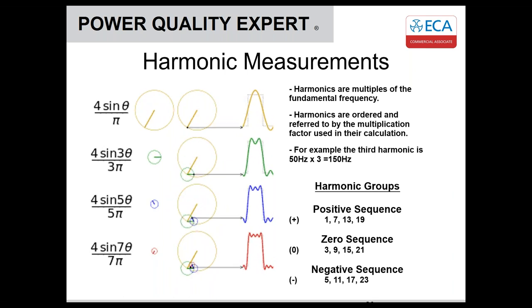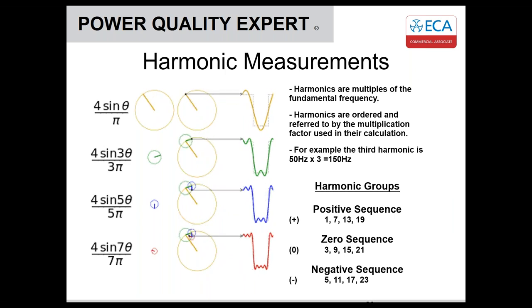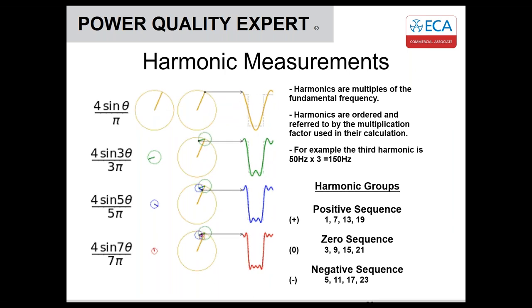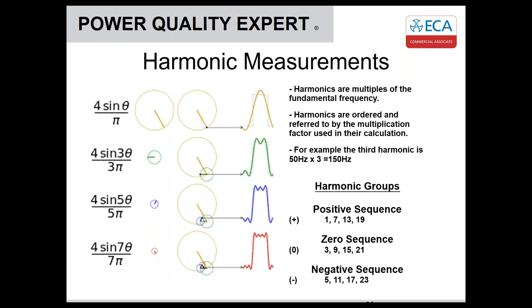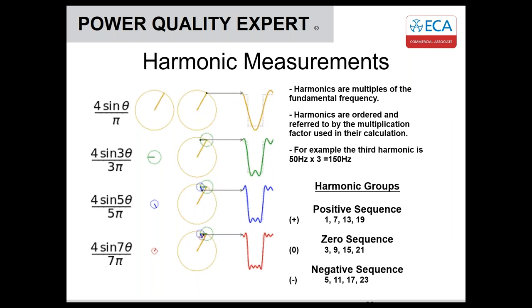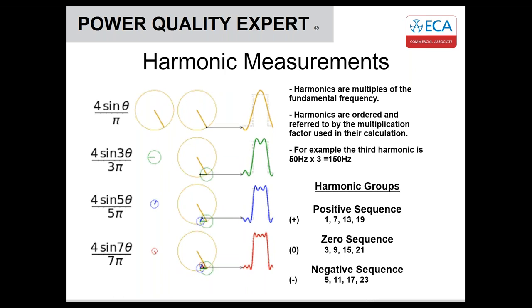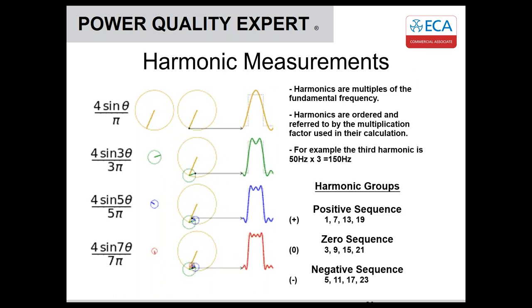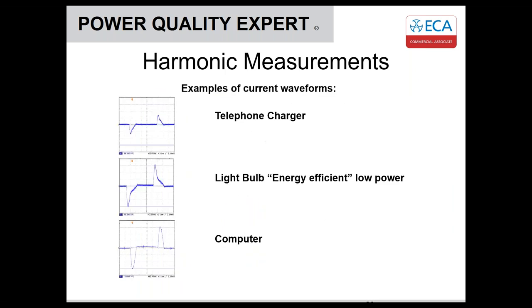Zero sequence harmonics are so called because they all have the same zero point reference on their phase. Because of that, they don't cancel each other out — they all add up and return back down the neutral. That can cause problems with degradation of insulation or increased heating effect in the conductor.